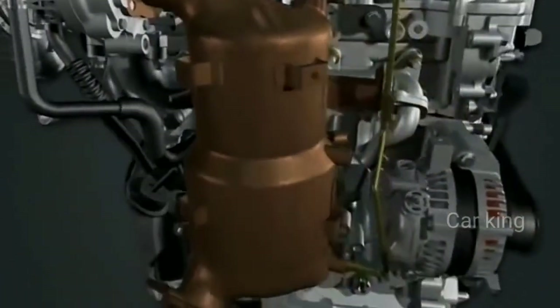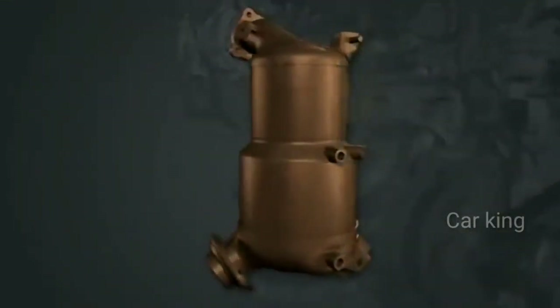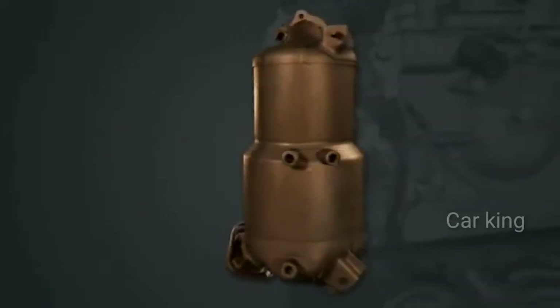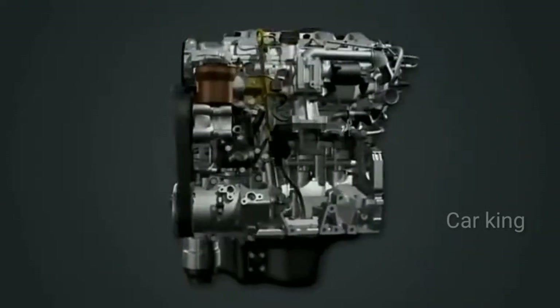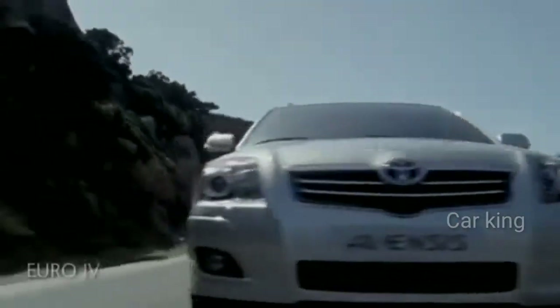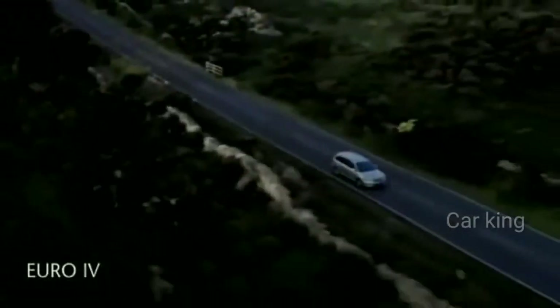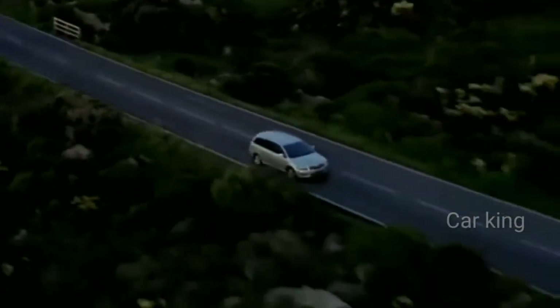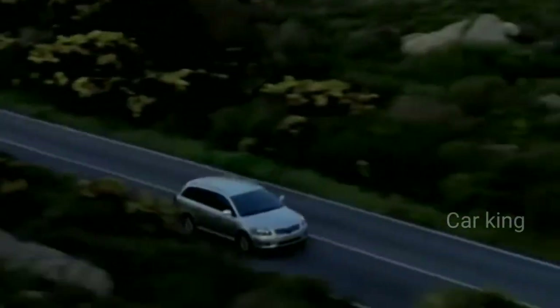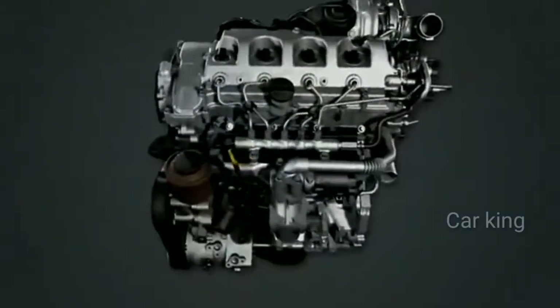The new D4D125 engine will be available in two versions to suit market conditions across Europe: a D4D125 with diesel particulate filter, and a D4D125 fitted with an oxidation catalytic converter. Both engines comply with Euro 4 diesel emission regulations and deliver the same level of power and torque, but a different approach to emissions control in particular countries requires different fuel injection strategies and different exhaust technology.